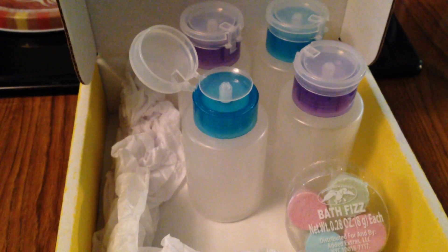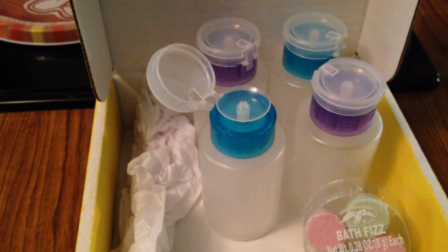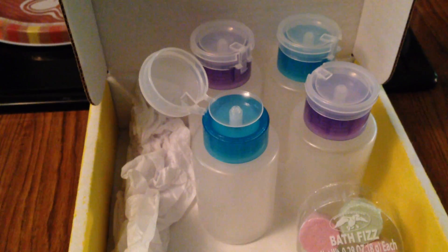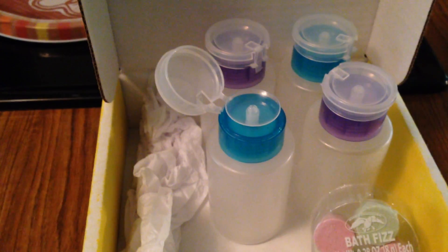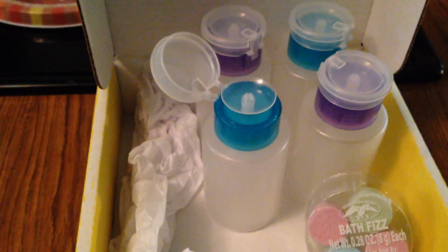I never could find the dispenser bottles that Dollar Tree was carrying, and Mimi had a video one day where she was showing some items she got from Sally Beauty Supply. I had kind of been thinking ahead — I wonder if those type of stores would carry them — and I was really wanting to get my hands on some, and I asked her if she knew if Sally Beauty carried them, and she said she didn't know.